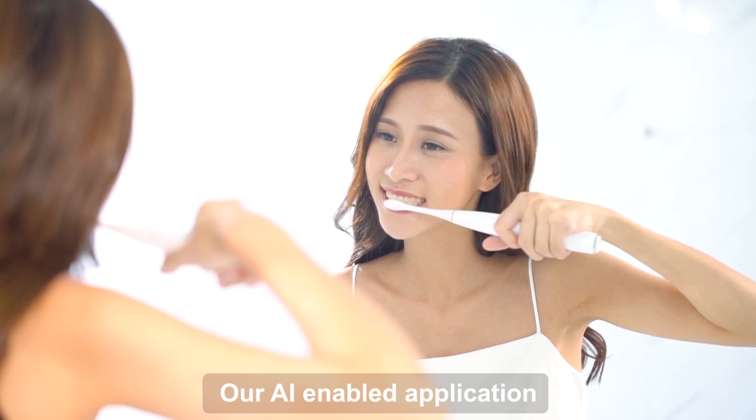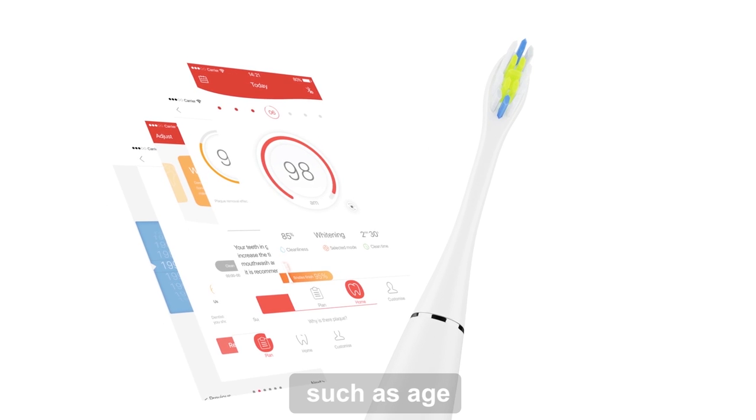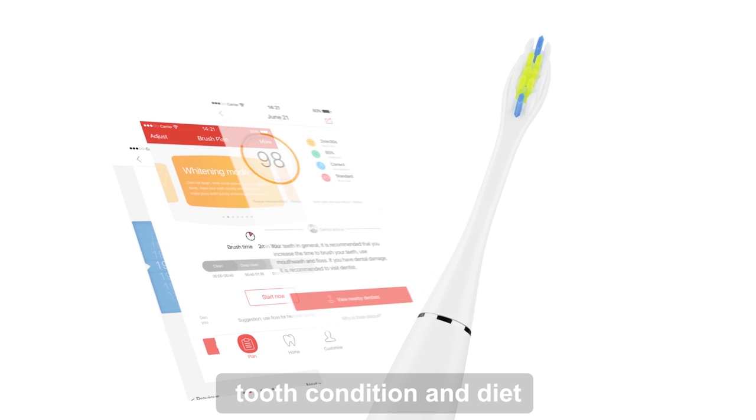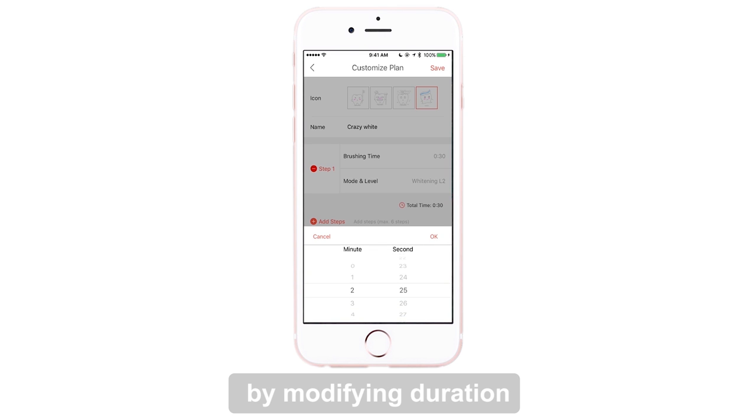Our AI-enabled application recommends brushing plans based on factors such as age, gender, tooth condition, and diet. You can also customize your own brushing plans by modifying duration, intensity, and mode.